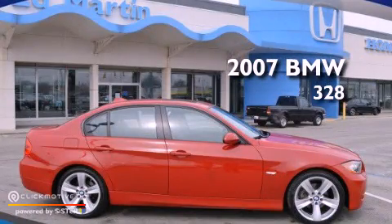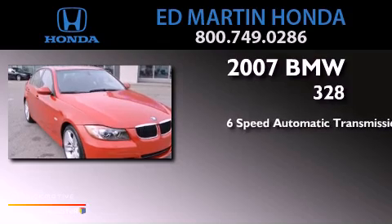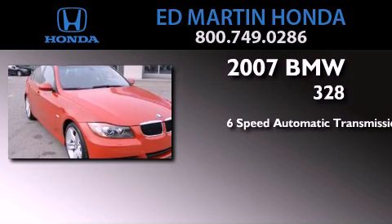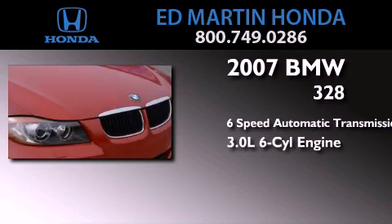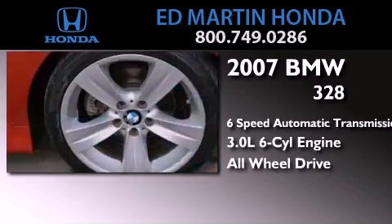This is a 2007 BMW 328. This car has a six-speed automatic transmission, a 3.0-liter inline six-cylinder engine, and the added safety and control of all-wheel drive.